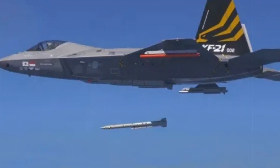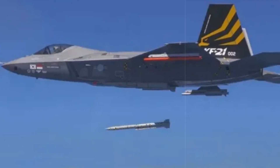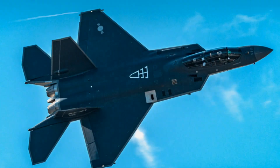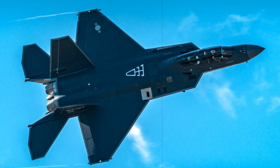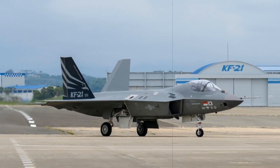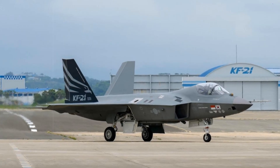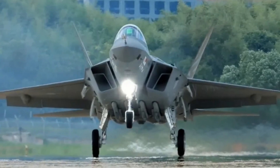The fighter's lineage traces back to the KF-X project launched in 2001 to replace aging F-4 and F-5 fleets. After years of design refinement and six successful prototypes, full-scale production began in 2024, with 120 aircraft planned through 2032. The KF-21EX variant pushes the design into stealth territory, laying the foundation for an eventual sixth-generation platform featuring tailless aerodynamics, directed energy weapons, and fully autonomous AI piloting capabilities.